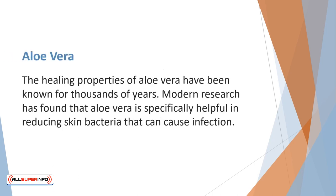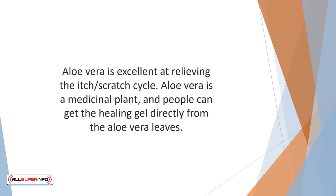The healing properties of aloe vera have been known for thousands of years. It is especially soothing for the skin. Modern research has found that aloe vera is specifically helpful in reducing skin bacteria that can cause infection. As we have discussed, frequent itching and scratching can cause the skin to become infected. Aloe vera is excellent at relieving the itch-scratch cycle. It is a medicinal plant and people can get the healing gel directly from the aloe vera leaves. It is also available at health food and specialty stores.